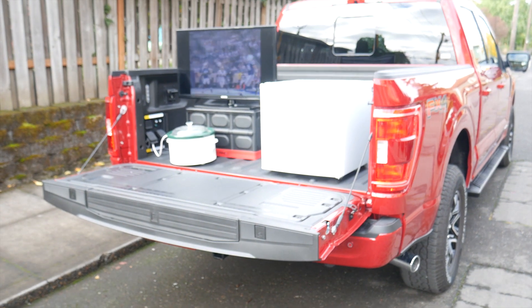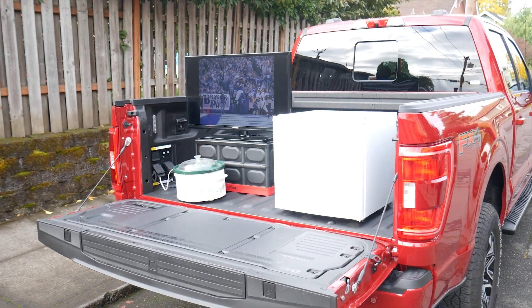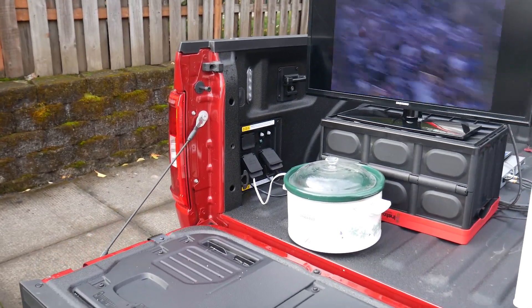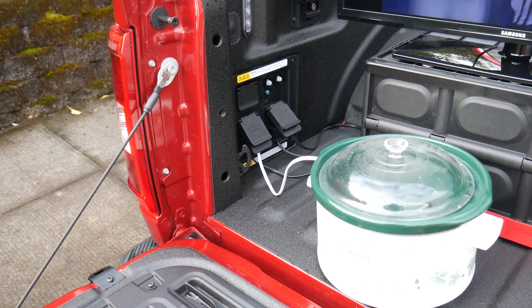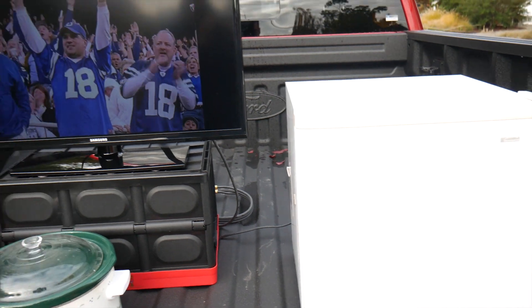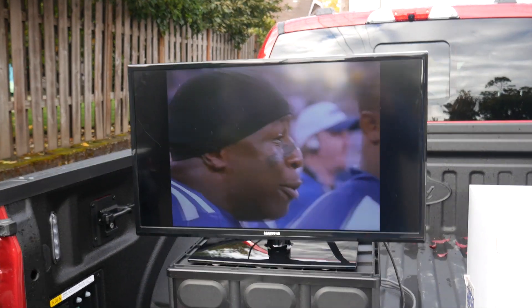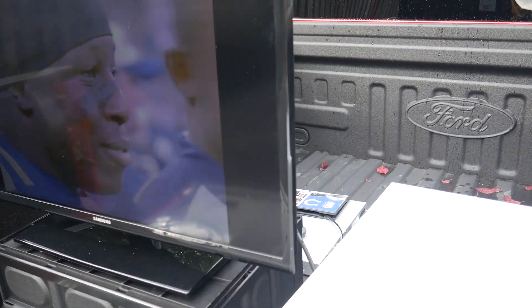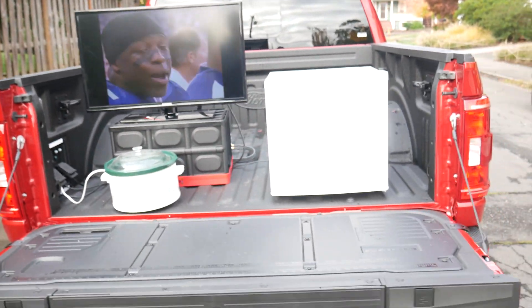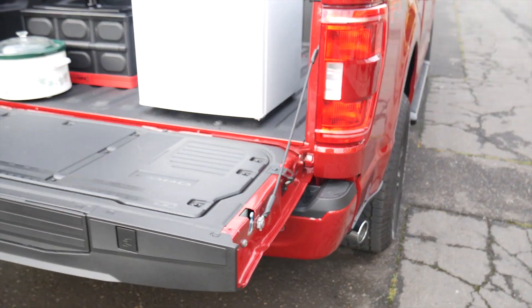This is the 2021 Ford F-150 PowerBoost Hybrid with its Pro Power Onboard generator fully in use. That is a crock pot — it's on. That's a refrigerator — that's on. That is a television showing old NFL games, brought to you by a DVD player back there. The engine's not running because this is a hybrid.